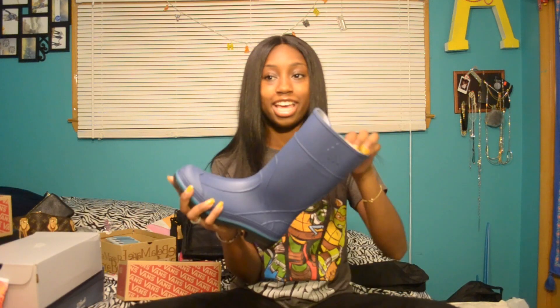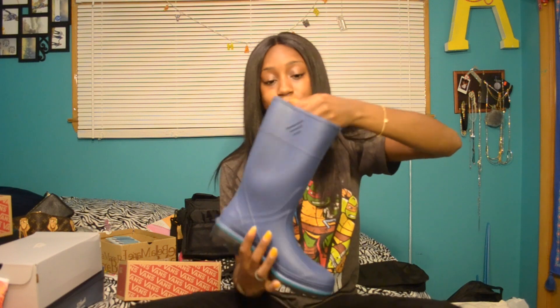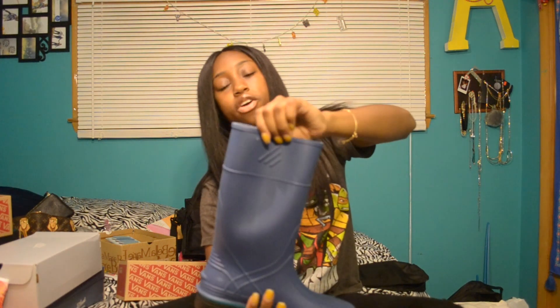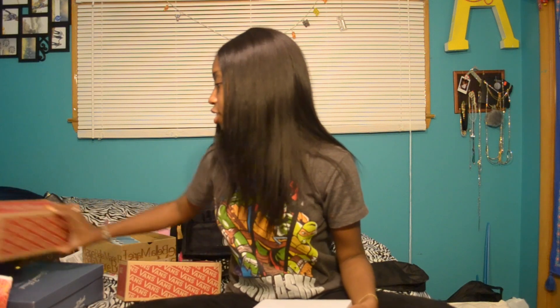I got these rainboots from Farm and Fleet — they were actually made in the USA. I can't find the other one because my room is messy, but they're purple and they go with a raincoat that I have. It's very rainy right now in the spring in Wisconsin. I have rainboots to match all of my raincoats — it's kind of like a thing that I do.